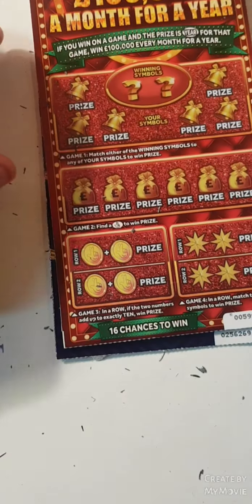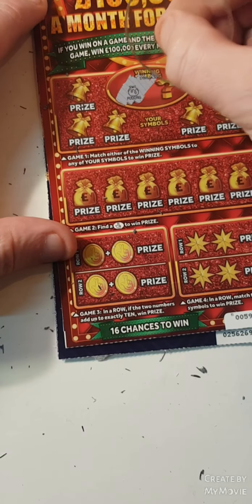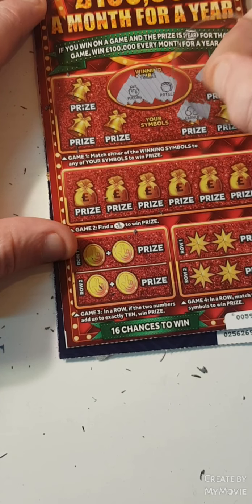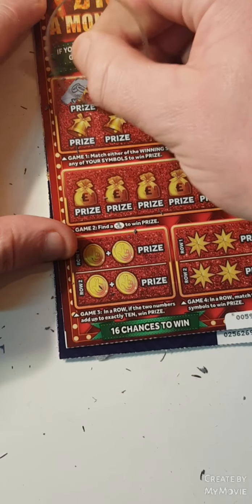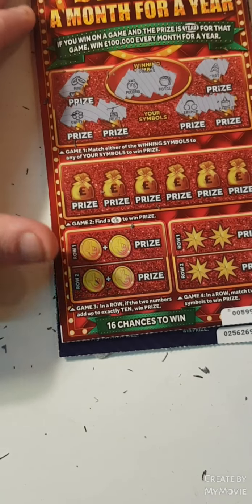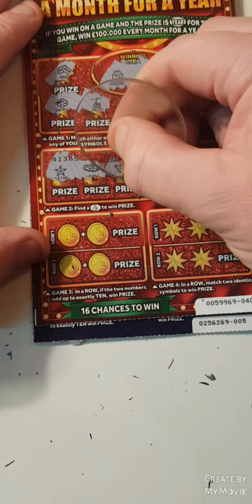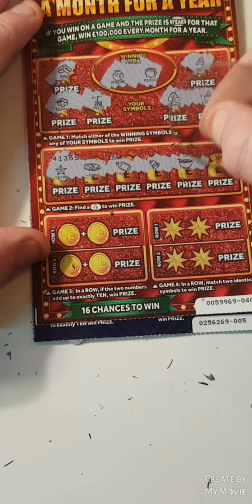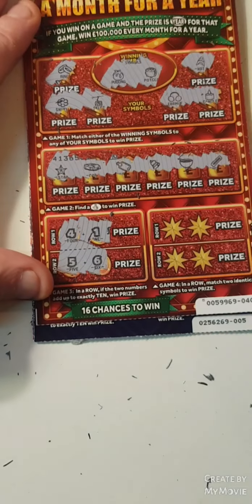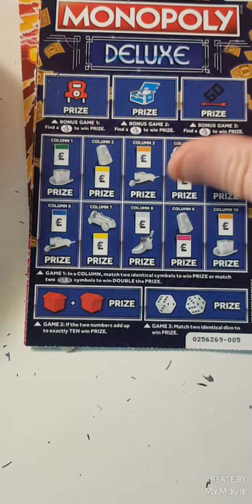This one — match our winning symbol, find the fingers, add up to 10, match two. Nope, nothing on that side. No fingers — add up to 10: four and one, five and six. Match two — nope, nothing on that one.